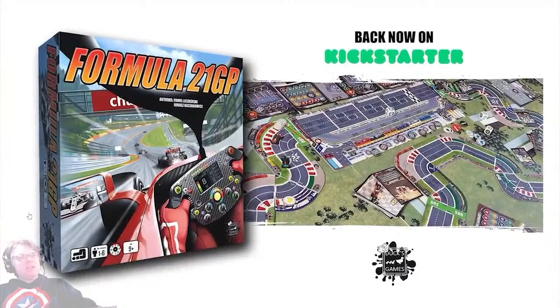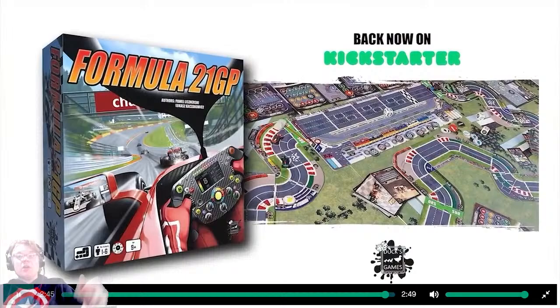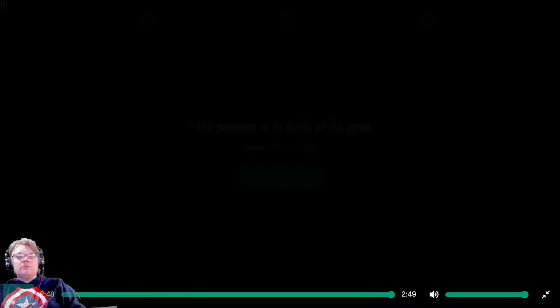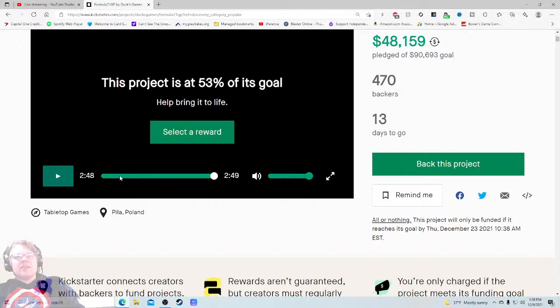It makes me think of games like Downforce or Formula D. I would spotlight that info. The video ends with 'join us in this exciting Kickstarter race and reach the finish line together' — a little heavy-handed, but okay. Age ends up being nine-plus, I still get the family game vibe which is good. I love the box — very colorful. Overall I thought it was a serviceable video. Not too long, not too deep in the rules.